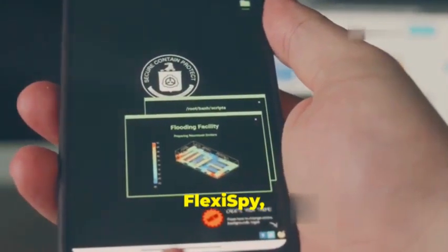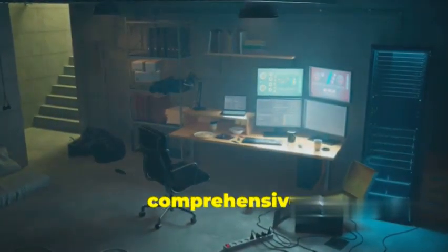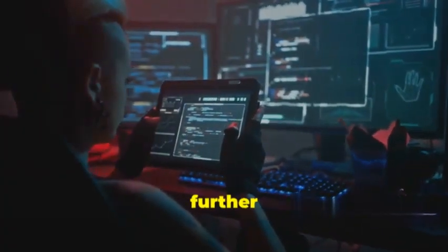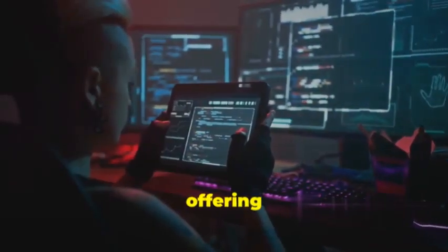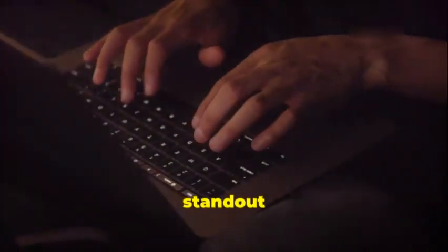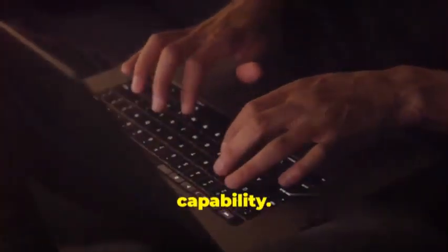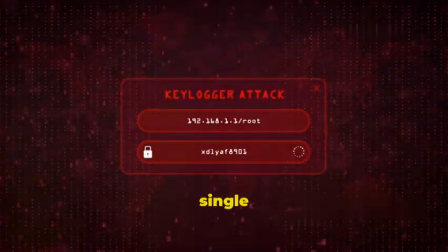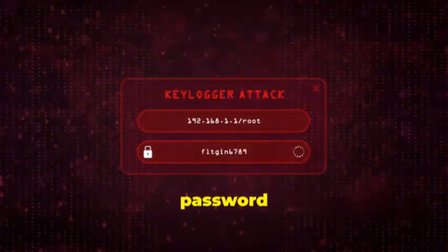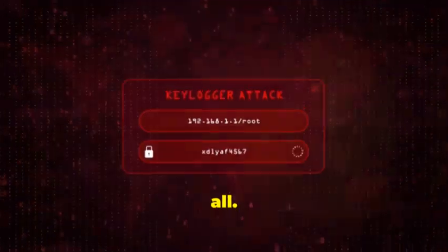Moving on, we've got FlexiSpy, and as the name suggests, this one's all about flexibility and comprehensive monitoring. FlexiSpy takes things a step further than your average spyware, offering a whole arsenal of features that are downright unsettling. One of FlexiSpy's standout — or should I say creep-out — features is its keylogging capability. Every single keystroke you make, every password you type, every message you write, FlexiSpy captures it all.